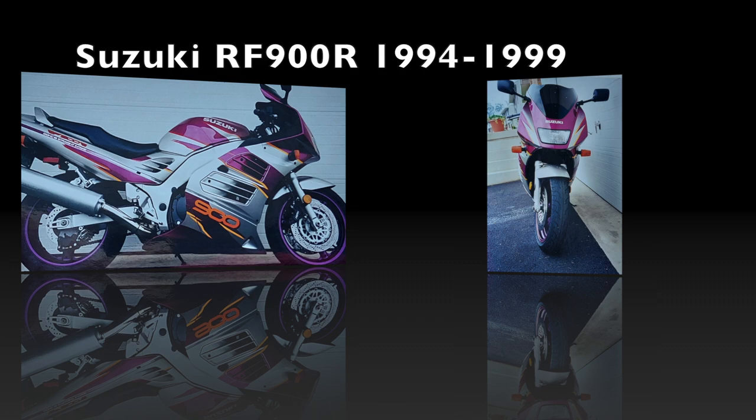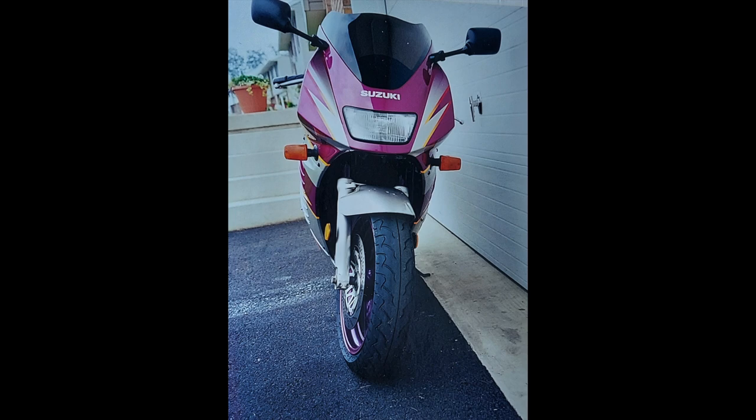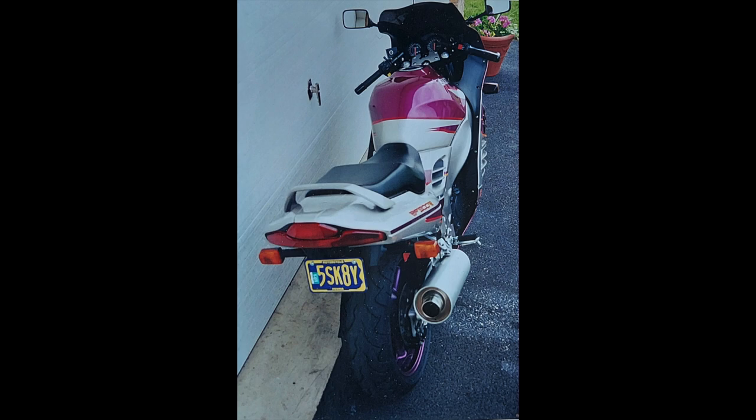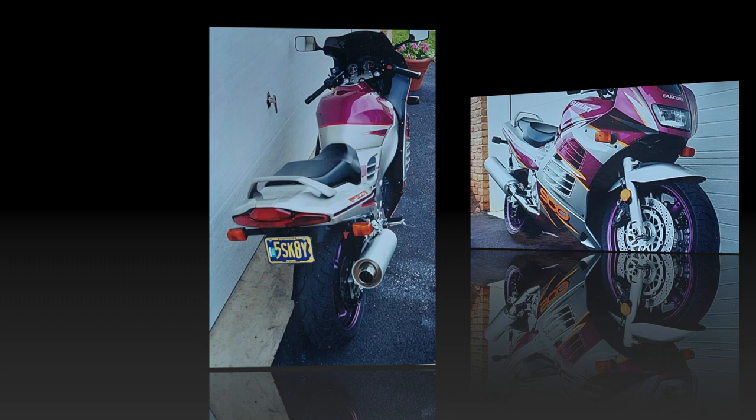In today's episode we are looking at Suzuki's RF900R. The RF900R was produced between 1994 and 1999. The motor and transmission were based on the units in the GSX-R 1100 of the time, so it has liquid cooling and is a 16-valve inline four-cylinder. Maximum power was rated at 125 horsepower and 70 foot-pounds of torque.